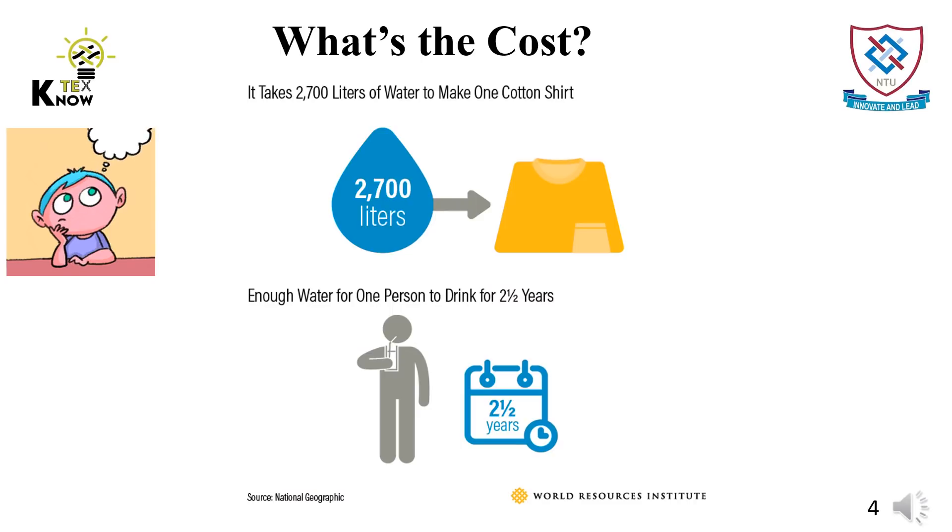But nothing is for free. Textiles are associated with a huge cost. For example, it takes about 2,700 liters of water to produce one cotton t-shirt. That amount of water is enough for one person to drink for two and a half years. This is a huge waste of natural resources, especially in countries like Pakistan which are significantly affected by climate change.